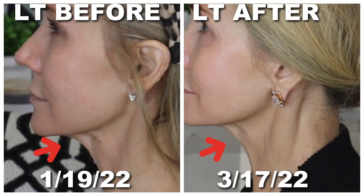Now let's take a look at the left side of my neck. The before was January 19th, the after was March 17th — about two months later. In the before picture there's just a little bit of a crepey waddle starting, and in the after picture it looks like that has firmed up some.